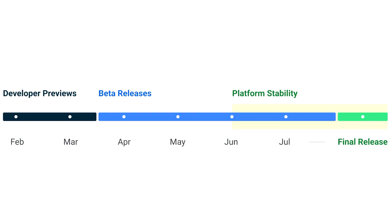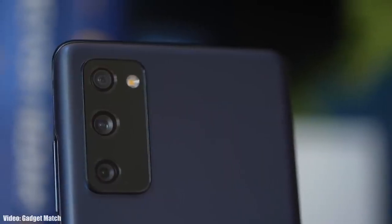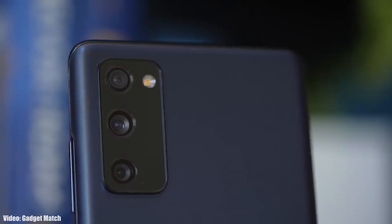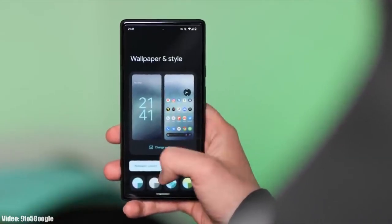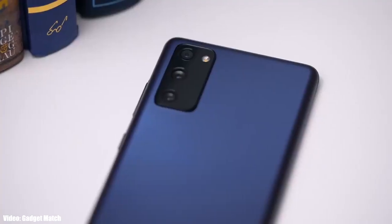Google will release the official Android 13 in September or maybe October, and after that Samsung will release its official roadmap — a list of smartphones that will get Android 13 with One UI 5.0 — which will also include the month in which the update is expected to be released.